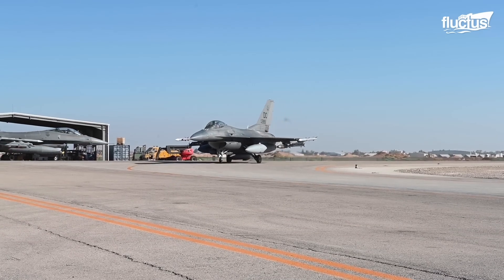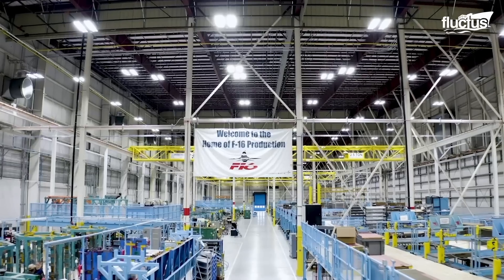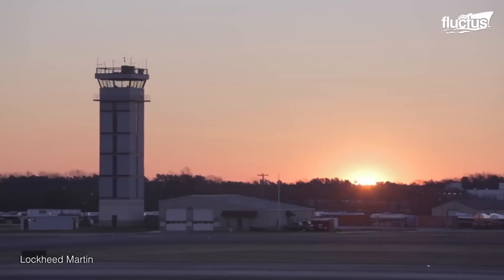In 2019, with great anticipation, the company celebrated the inauguration of its new F-16 production line, settled within the halls of the Greenville site.